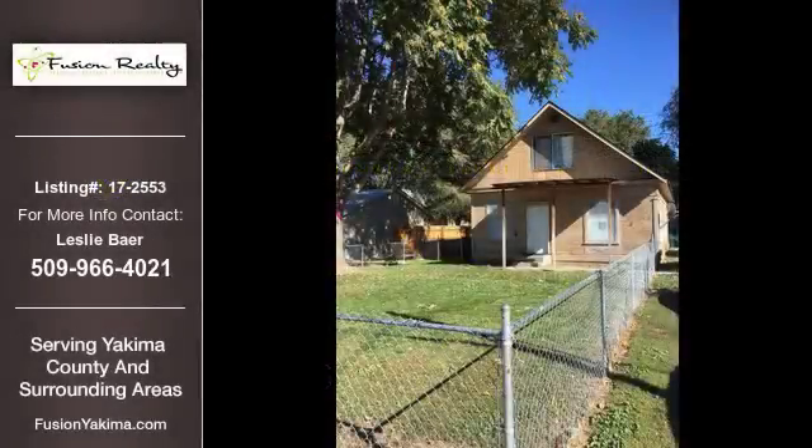This home listing is brought to you by Fusion Realty. This 1,340-square-foot property is a two-bedroom, one-bathroom listing built in 1920. This property is currently priced at $156,750.